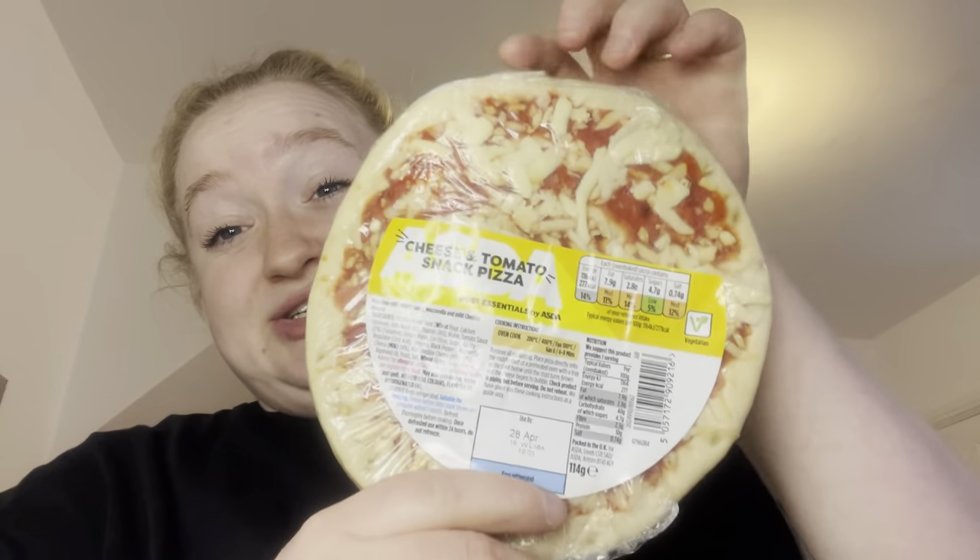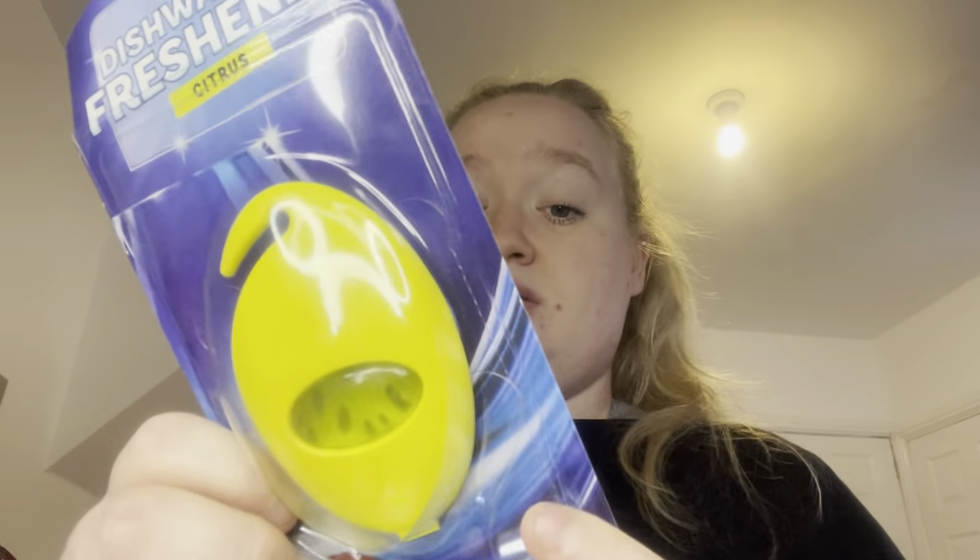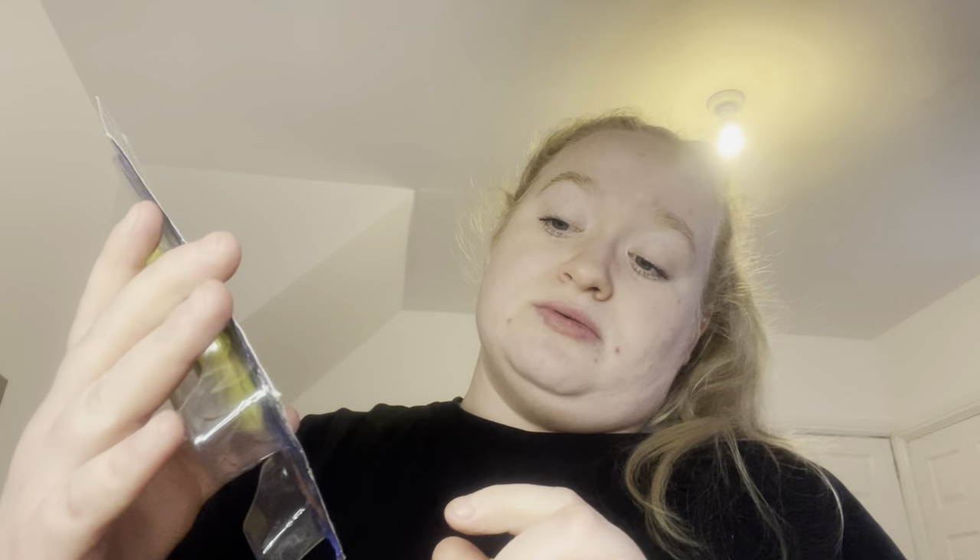Got some iceberg lettuce for 70p — it's already shredded, really easy for a salad or on a burger. Skylar really wanted a cheese and tomato snack pizza — it's a little one so perfect for her. I also brought this dishwasher freshener — was supposed to be £1, down to 62p. It expires today, which is a mystery, but you just hang it in your dishwasher and it releases a fresh smell.